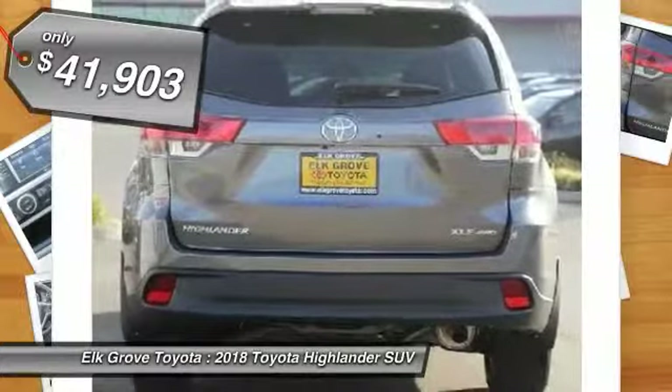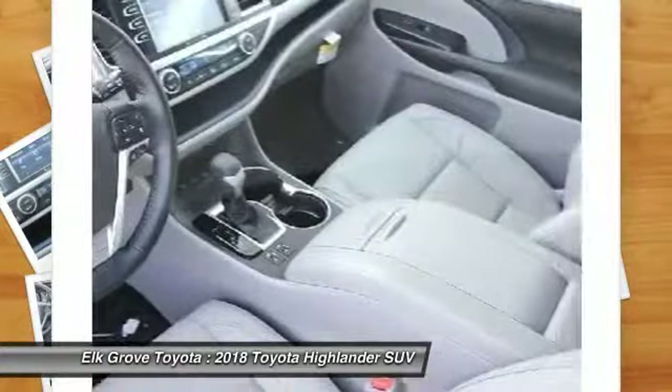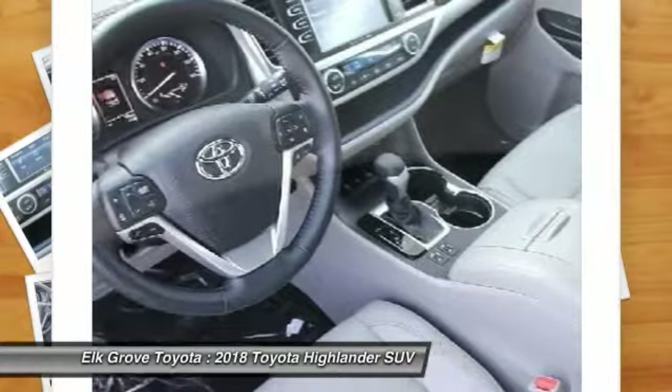Here are some of this vehicle's great options: carpeted front and rear floor mats, second row bench seat. Drive away with a great deal on this vehicle. Call or stop in today.